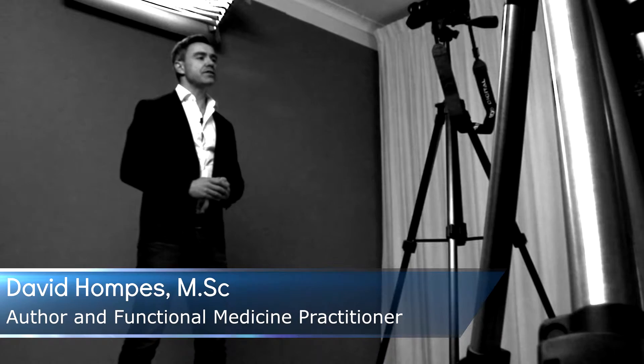Hey, this is Dave Hompas from HpyloriSymptoms.com, and I want to talk about leaky gut syndrome. What is leaky gut syndrome?